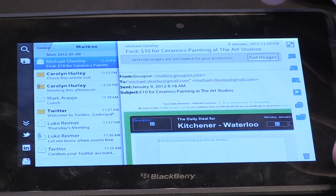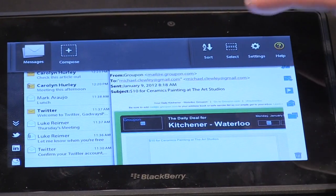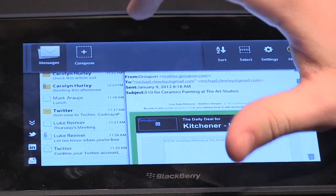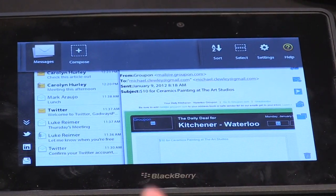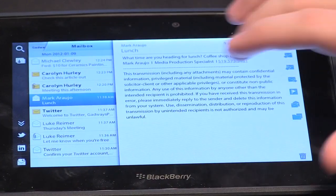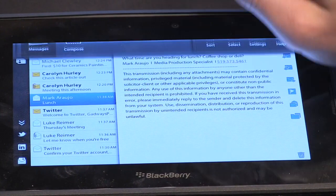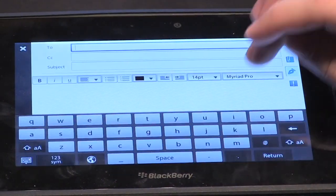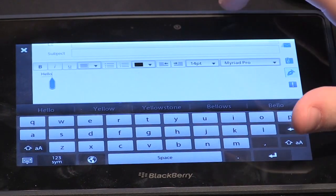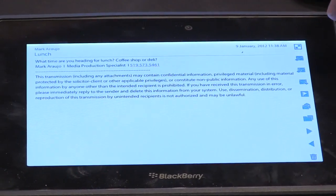The last thing I'll show you in the messaging application is the way that we've incorporated multitasking, and this is something that's pretty unique to Playbook. Instead of having a very siloed messaging experience — say on other platforms where you're in the inbox and you press the home key and it takes you right back out — you're actually able to go in and compose a new message, start composing, and then go back to a message you were just looking at and reference it. And there's rich text support.